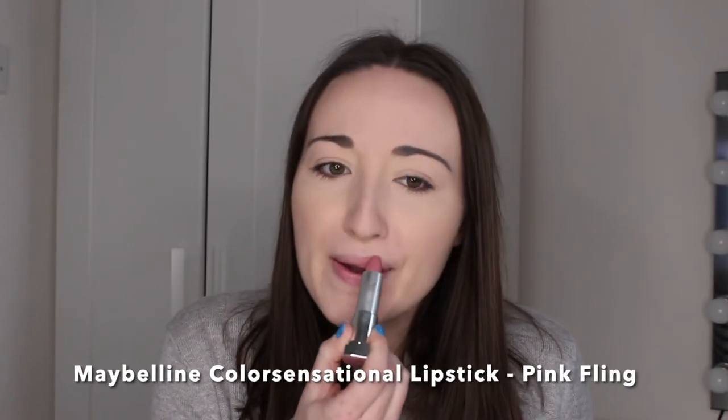Next up we have a Maybelline Colour Sensational Lipstick in the shade 207 Pink Fling. As you can see, this is a very natural pink shade — if it were any darker it would be like a Barbie pink, but it's a very natural, neutral version and really wearable. It goes with a lot of different outfits. It's not as creamy as the other one but it has a satin, slightly creamy finish — definitely not matte. These are only £7.99 and come in so many shades.